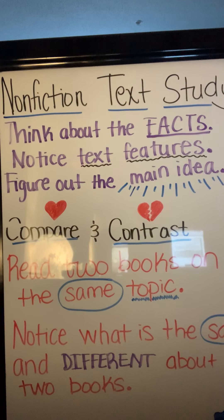Good morning readers and welcome back to our Read Aloud where we are doing a non-fiction text study, thinking about what we know about non-fiction texts and how we can compare and contrast non-fiction texts to figure out what's the same and what's different.